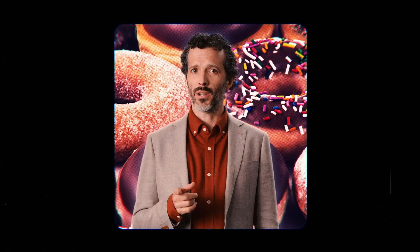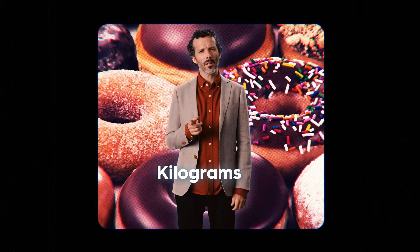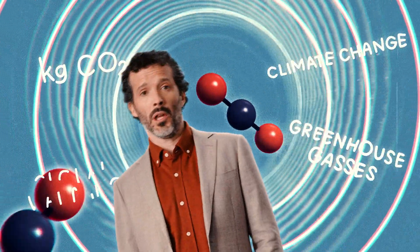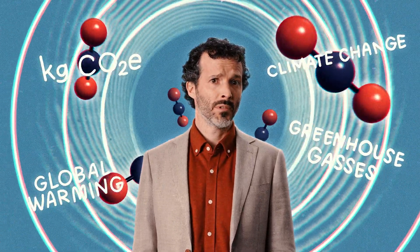You know how many calories are in that doughnut you're eating. Shouldn't you also know how many kilograms of carbon dioxide equivalent emissions are in that pair of shoes you're wearing? Okay, we get it. Carbon emissions are complicated. But when you think about it, so are calories.